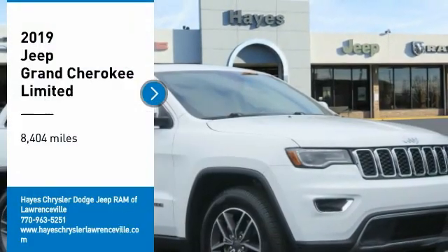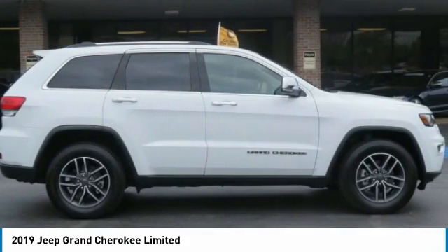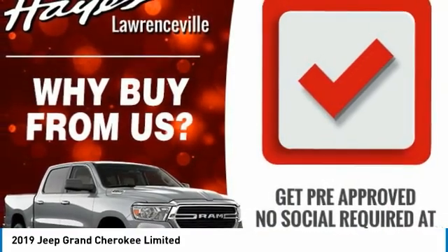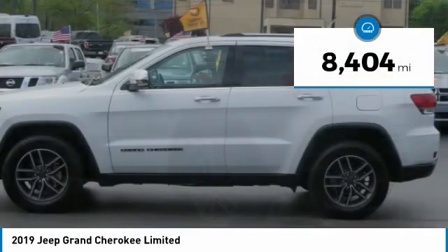Come test drive the 2019 Grand Cherokee. The Jeep Grand Cherokee offers superior off-road capability comparable to that of the upscale Land Rover LR3. This makes the Grand Cherokee a fine choice for families who venture off-road or vacation in the mountains or other remote areas. This vehicle has less than 9,000 miles.